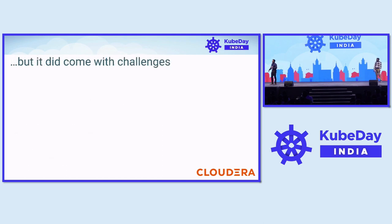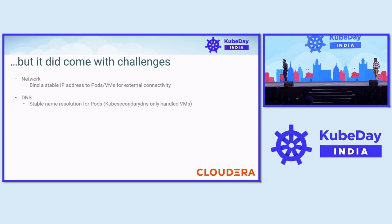But Kubernetes did come with challenges for our use cases. The major one was network — we need a stable IP address with external connectivity, SSH access, and DNS. We also need stable name resolution for pods, because users SSH and need connectivity to the VMs and containers. KubeVirt secondary DNS comes by default with KubeVirt, but only handles VMs. So what to do with pods was an open question.